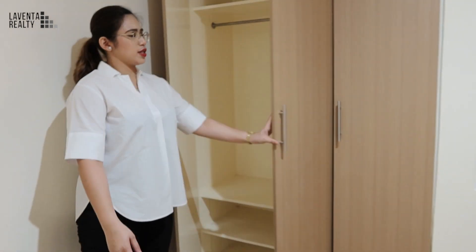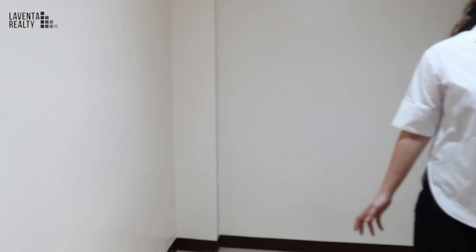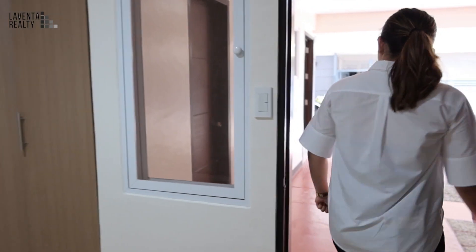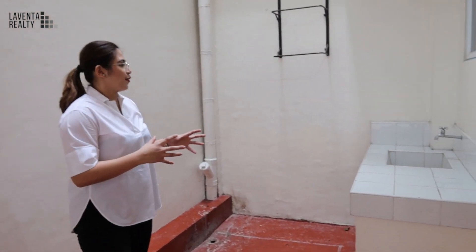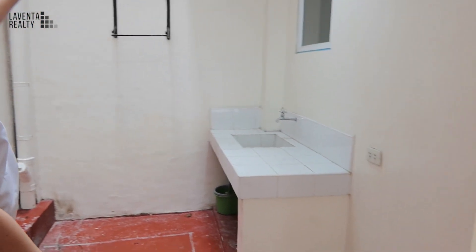It's spacious enough if you want to make it an office — you can place your computer set here, some tables and chairs. This bedroom is actually facing the garage. Over here is the laundry area, so on your laundry day you can use it here and put your laundry supplies here.